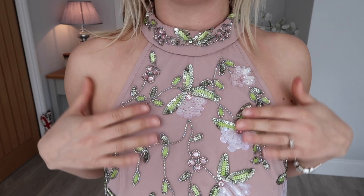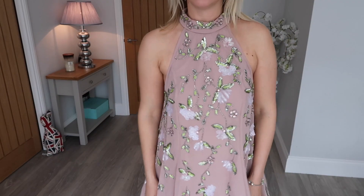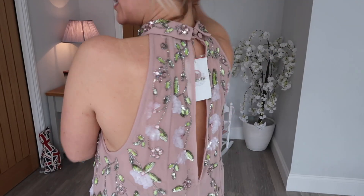Again, this is another one I wasn't sure of, but I like the neckline and it's got all these embellishments on it that just make it so pretty. I really like the length of this dress, it's really pretty on. I love this — and then it just does up at the top. Very flattering. Need a bit of a spray tan though.